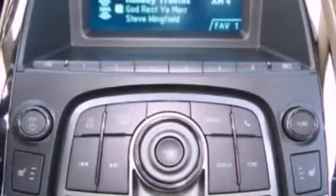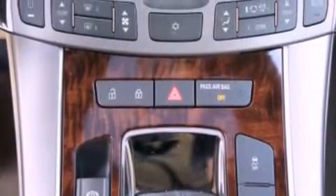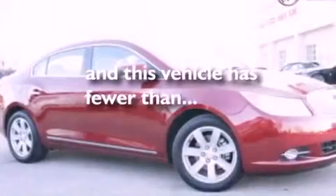An engine immobilizer theft deterrent system, dusk sensing headlights, air conditioning with automatic climate control — and this vehicle has less than 5,000 miles.